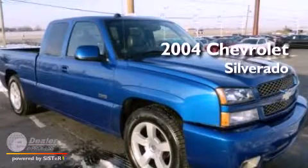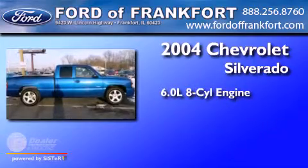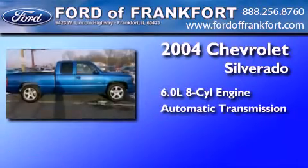This is a 2004 Chevrolet Silverado. It features a 6.0-liter eight-cylinder engine and an automatic transmission.